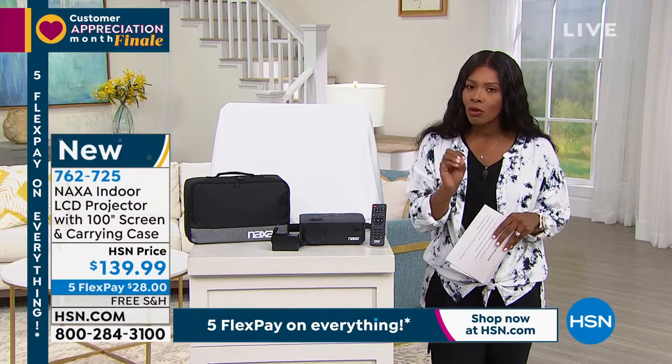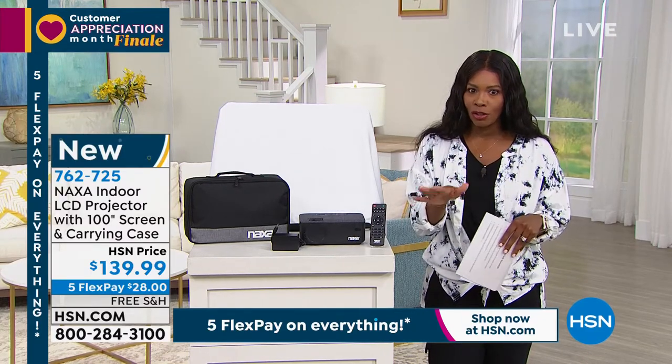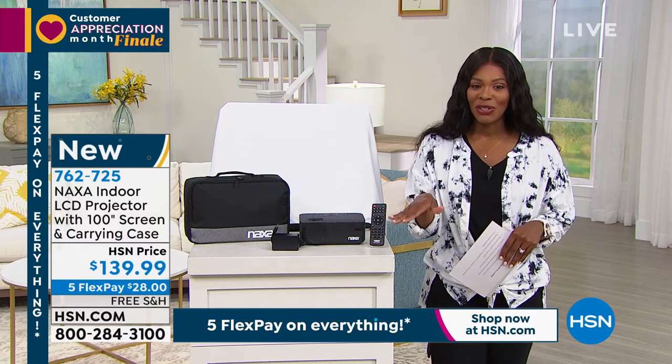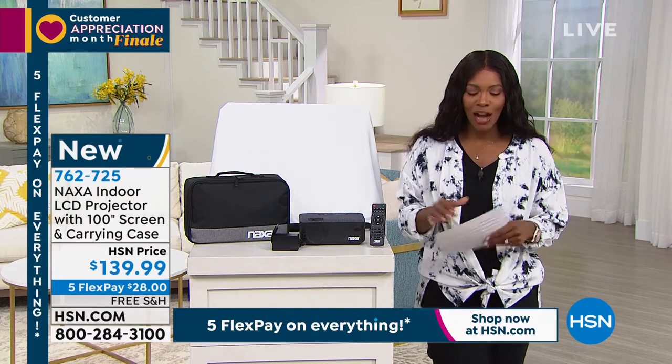We say indoor primarily — you could use it outdoors as long as you don't have any bad weather, just so you know. The item number is 762-725. That's the number to get that one home.